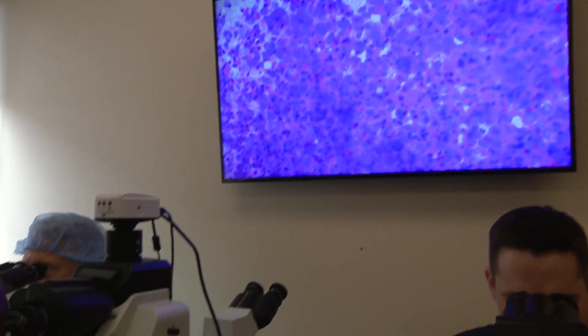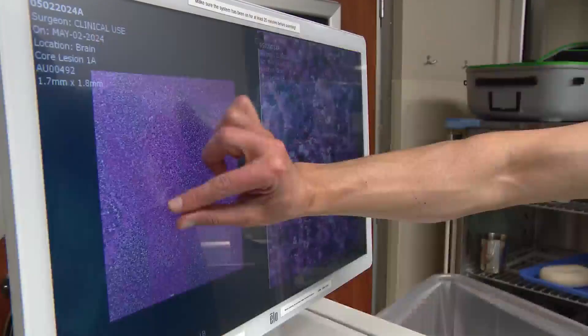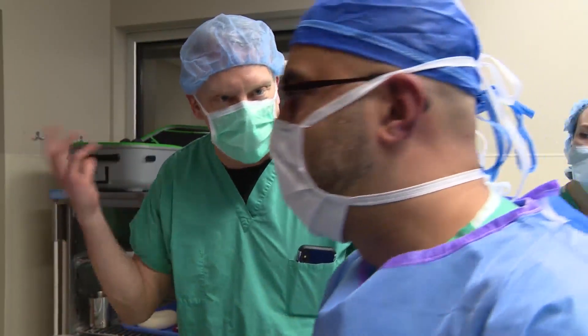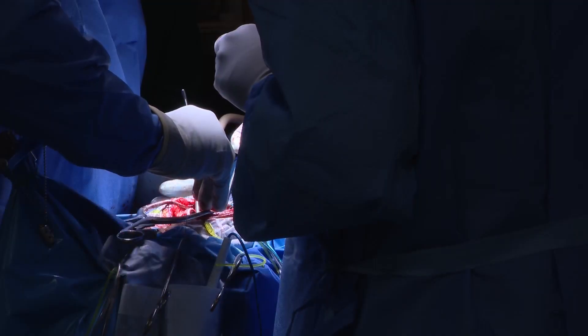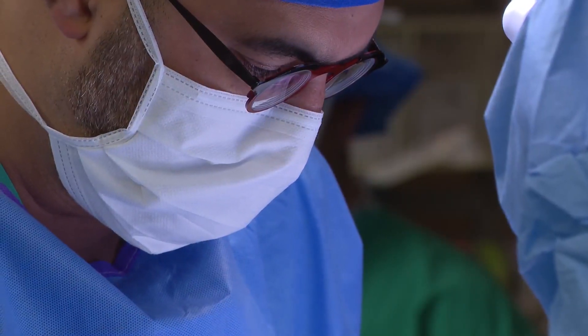The image from under the microscope is crisp and more defined compared to the picture upstairs in the OR, but the AI-generated image was clear enough for Dr. Khan to know how to proceed. Dr. Horbinski: "What I'm looking for is not something like next generation sequencing or molecular diagnosis. I want to know, do I see normal brain versus something very abnormal. The faster we can get a cancer patient out of the OR, the better for them."